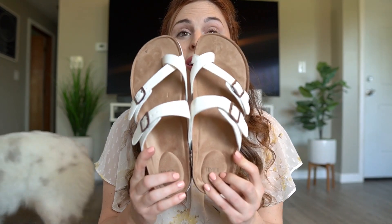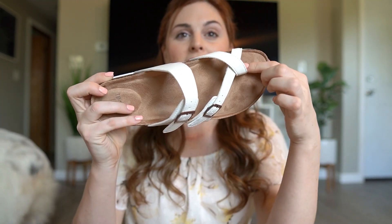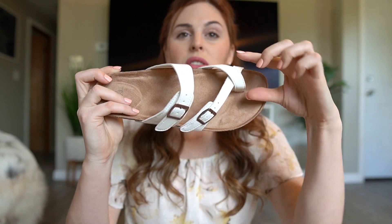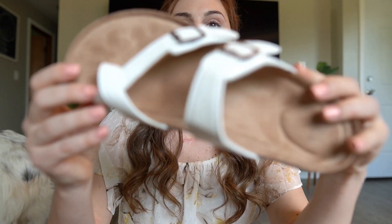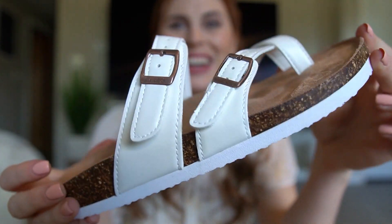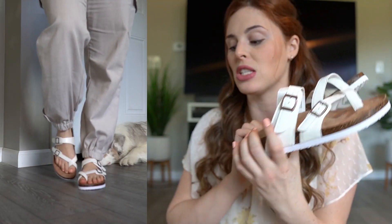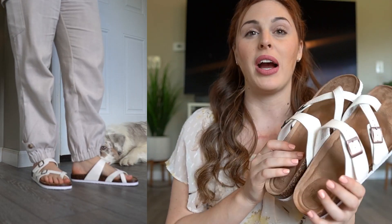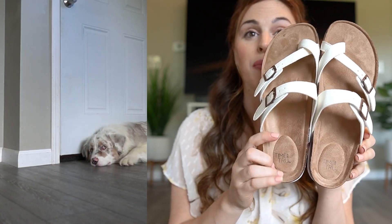Next we have these, which are kind of like Birkenstocks but not really — also from Walmart. They're a little different from normal Birkenstocks because they have a thong sandal toe section. I really like the buckles and the white color, so they go with everything. These are very comfortable; your foot stays in place because of the little indents in the footbed.